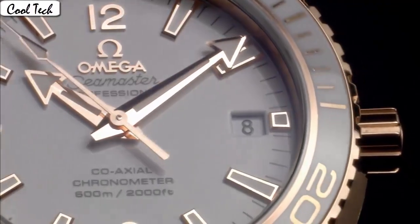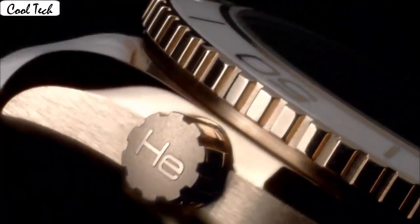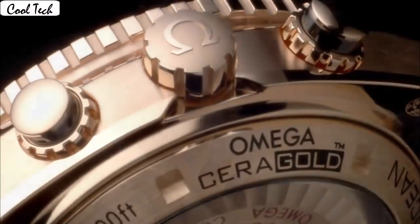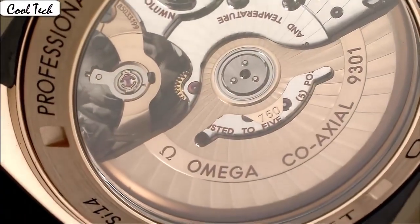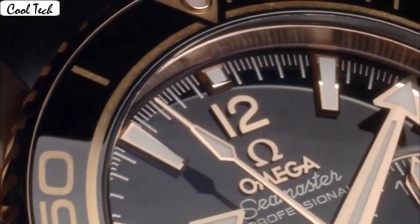Bezel with black ceramic top ring. Black dial with luminous rose gold turned hands and index markers. Minute markers around the outer rim. Dial type: analog. Item shape: round. Dial tachymeter type. Sapphire crystal display. Analog class deployment buckle. Case material rose gold. Case diameter 45.5mm.